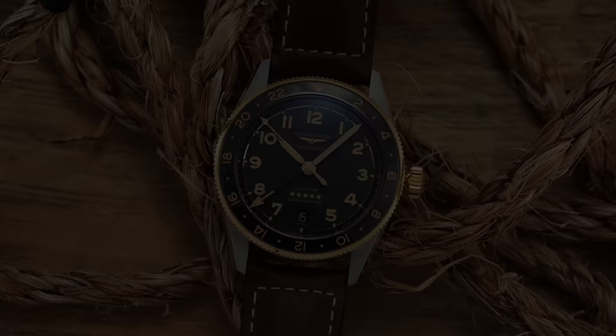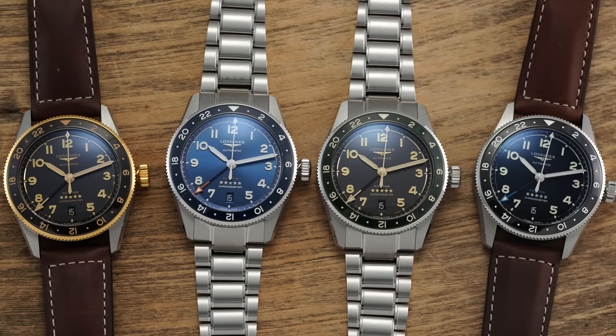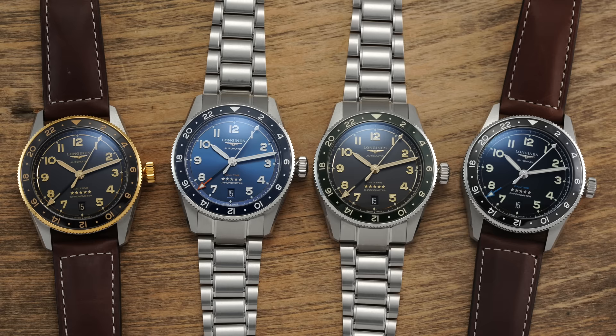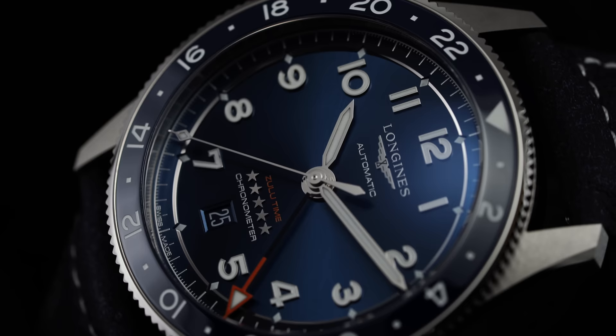Despite its prominence, I don't think it would be too much of a stretch to say that at least here in North America, Longines is still vastly underrated when you consider the brand's incredible history and heritage, coupled with a modern collection that still offers so much for the enthusiast market in particular. Case in point: the Longines Spirit Zulu Time, released last year — a watch that combines a well-specced true GMT movement with impressive finishing for the dollar amount while still leaning into the brand's sporty aviation roots.